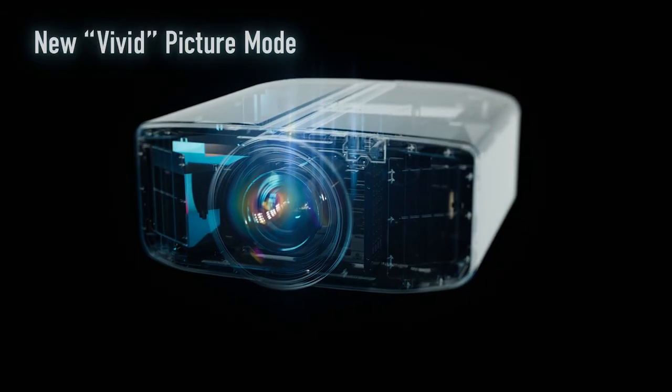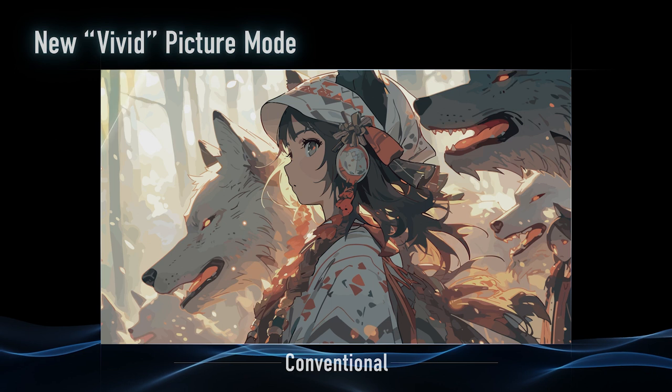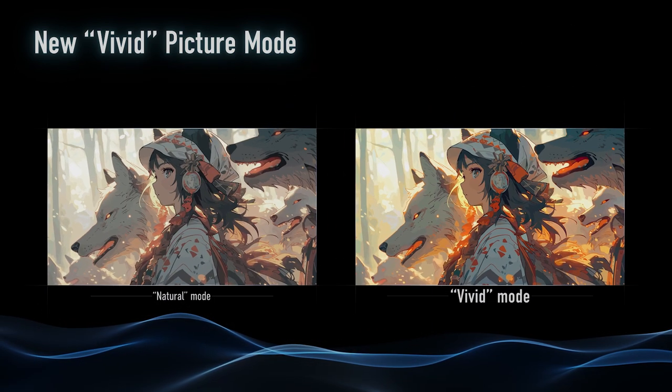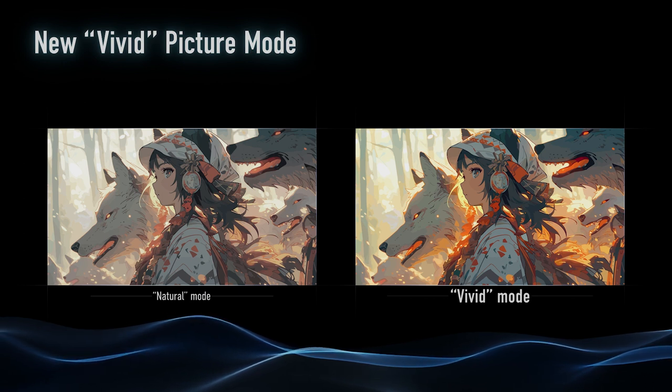This projector is also featuring two new modes I'm pretty excited about. If you're an animation fan, there's a vivid picture mode for SDR content. It's going to give really, really saturated images that just pop off the screen. Animation is a great choice, and it'll make a real difference for certain movies too.